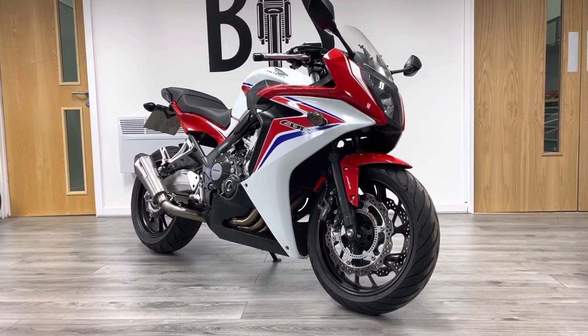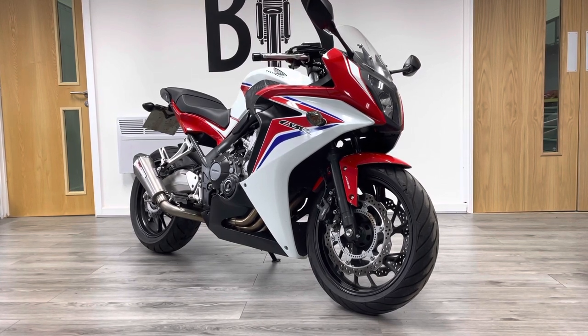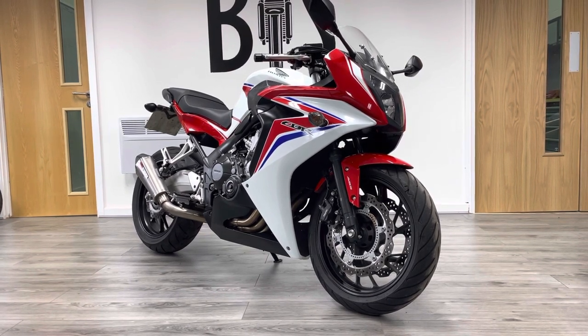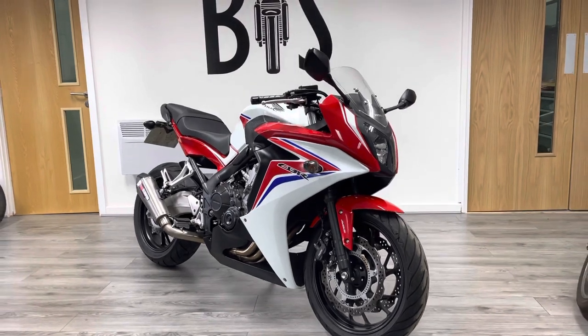Hi guys, welcome to the Bike Century. My name's Ben and today I'm going to be showing you this Honda CBR650F. It's an evolution of the earlier and really popular CBR600F. It's an inline-four 649cc motor making just over 86 brake horsepower. This particular bike is a 2015 plate bike.